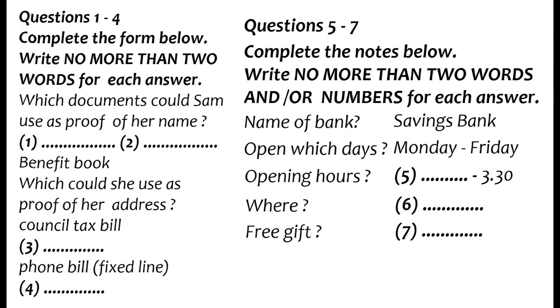You should answer the questions as you listen because you will not hear the recording a second time. Listen carefully and answer questions 1 to 7. Expat's helpline, Terry Davies here. What can I do for you?